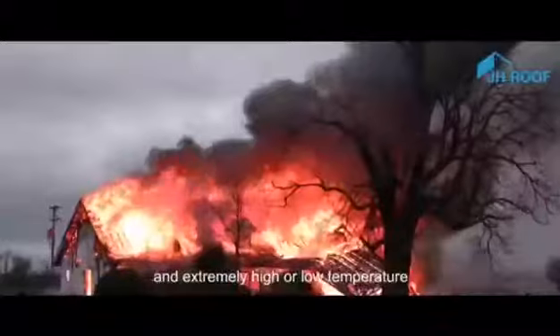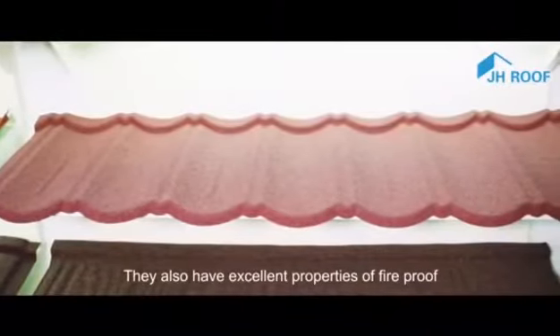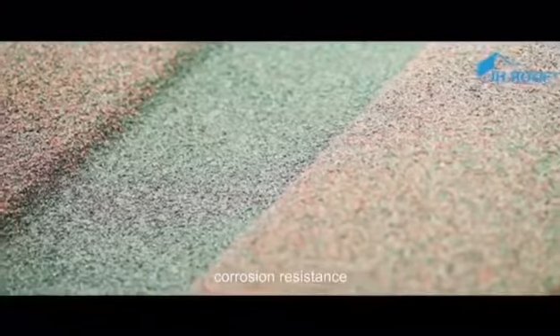Jinhu's stone-coated metal roof tile has excellent weather resistance such as snow, hail, windstorm, and extremely high or low temperature. They also have excellent properties of fireproof, corrosion resistance, and long service life.